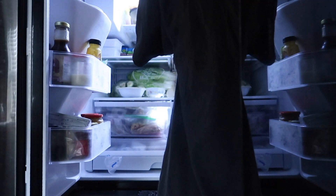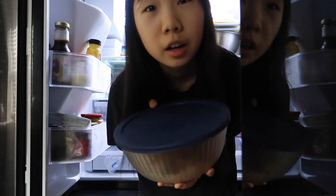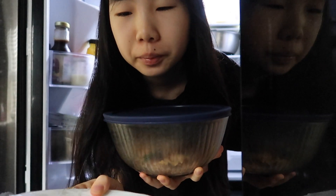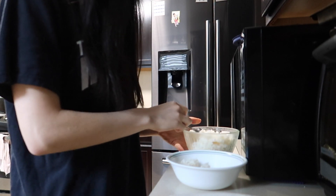Alright, let's see what's in the fridge for lunch. I don't know if I should eat noodles or sushi rice. Maybe sushi.